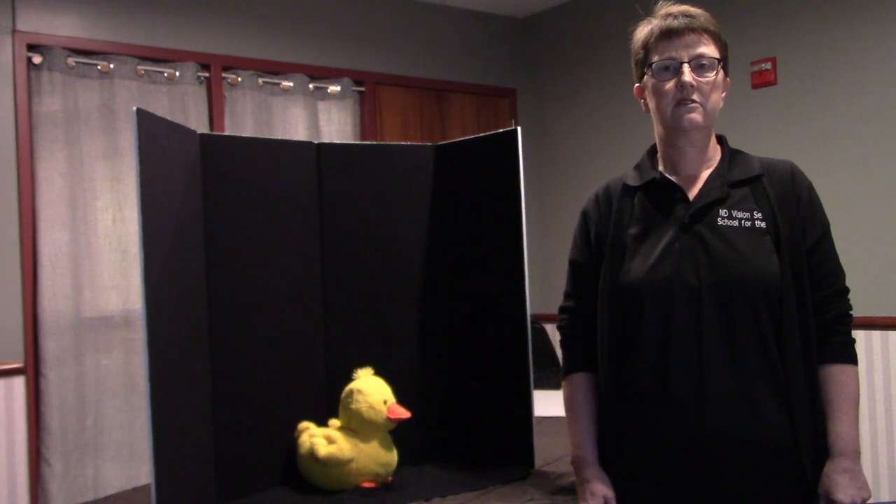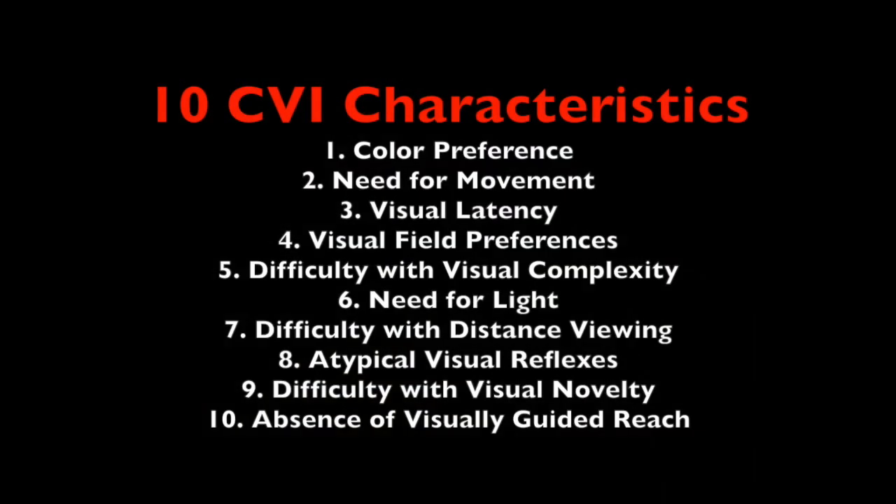There are 10 characteristics: 1. Color preference. 2. Need for movement. 3. Visual latency. 4. Visual field preferences. 5. Difficulty with visual complexity. 6. Need for light. 7. Difficulty with distance viewing. 8. Atypical visual reflexes. 9. Difficulty with visual novelty. 10. Absence of visually guided reach.